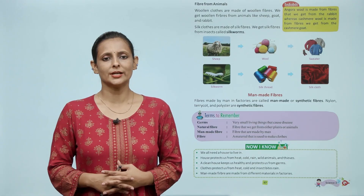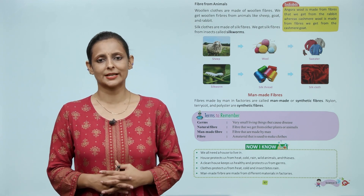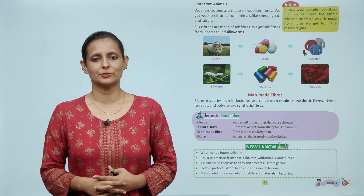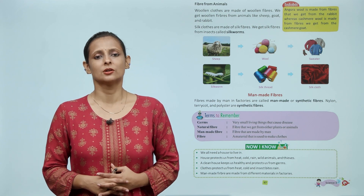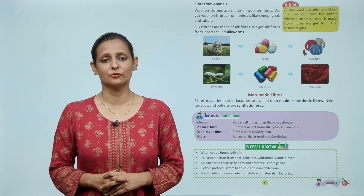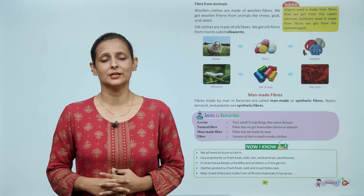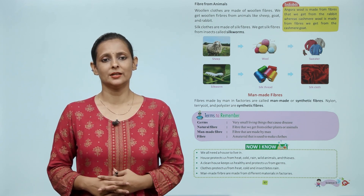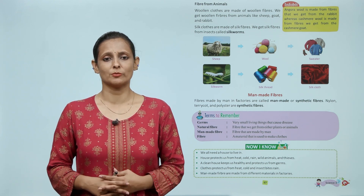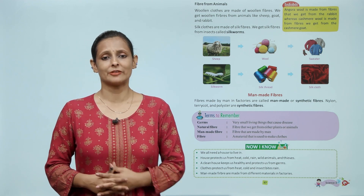Fiber from animals: woolen clothes are made of woolen fibers. We get woolen fibers from animals like sheep, goat and rabbit. Silk clothes are made of silk fibers; we get silk fibers from insects called silkworms. बच्चों, woolen fiber हमें भेड़, बकरी और खरगोश जैसे जानवरों से मिलते हैं। Silk clothes हमें silkworm से मिलते हैं — silkworm एक तरह का कीड़ा होता है जिससे हम silk fiber निकालते हैं।